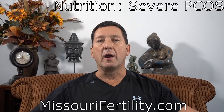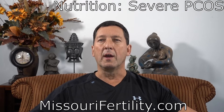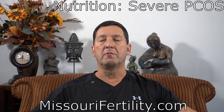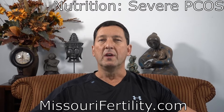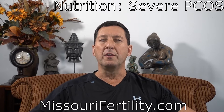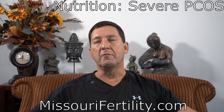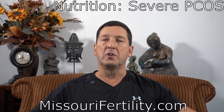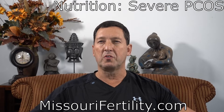Acanthosis nigricans is due to very high insulin levels and is a very strong sign of this problem. When a woman comes into my office, we always get blood tests to evaluate the thyroid gland, check for overt diabetes, and sometimes check for other rare conditions called CAH. But most of the time this is a fairly straightforward diagnosis. Even if the blood tests show normal blood sugar levels, women with this condition must be regarded as pre-diabetic no matter what the blood tests show.